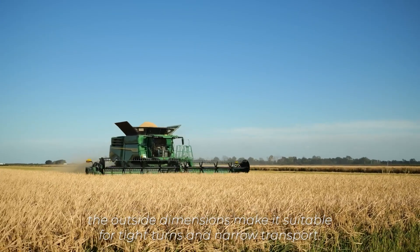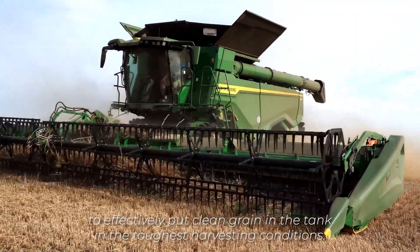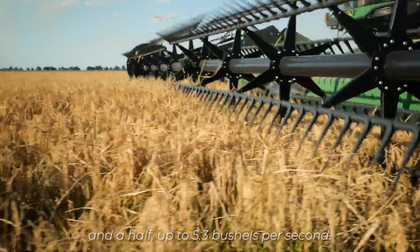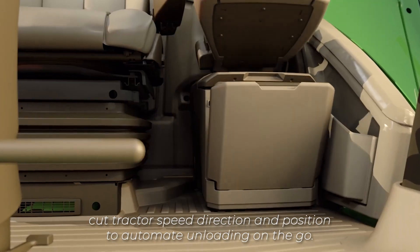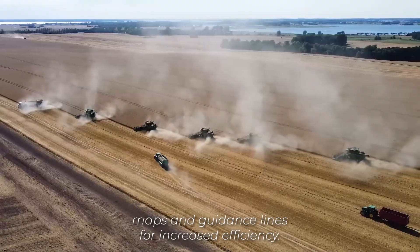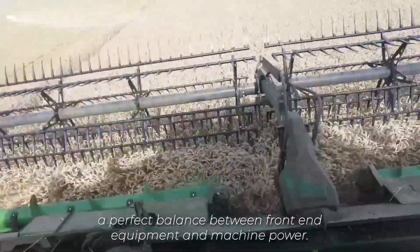Even with 45% more threshing area and 80% more separating area, the outside dimensions make it suitable for tight turns and narrow transport. The new shoe offers 36% more cleaning area to effectively put clean grain in the tank in the toughest harvesting conditions. A full tank can be unloaded in about a minute and a half, up to 5.3 bushels per second. The machine sync feature follows the combine to control the grain cart tractor speed, direction, and position to automate unloading on the go. The infield data sharing feature allows you to share coverage maps and guidance lines for increased efficiency. Overall, the X9 combine is engineered to create a perfect balance between front-end equipment and machine power.